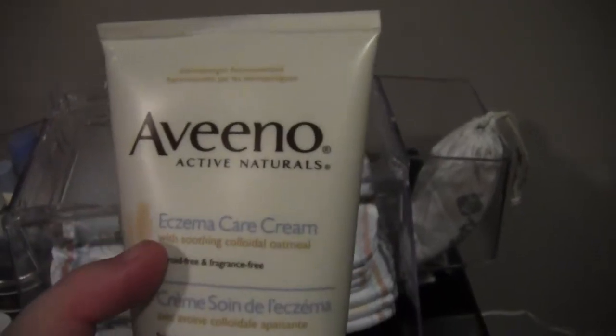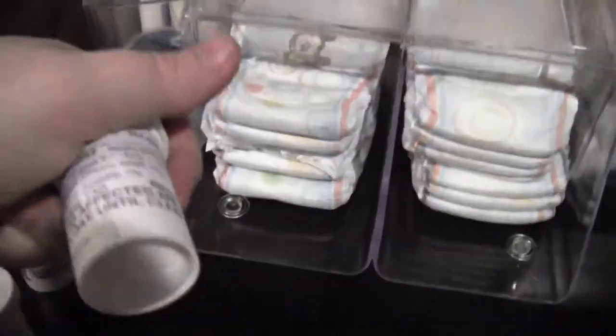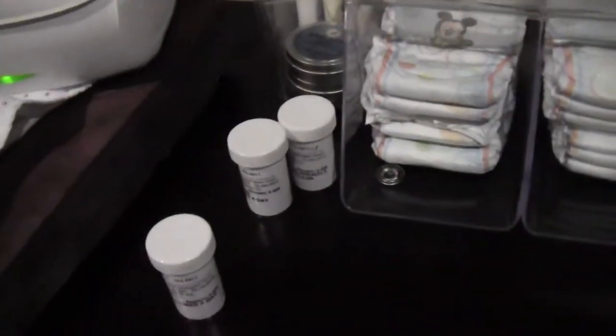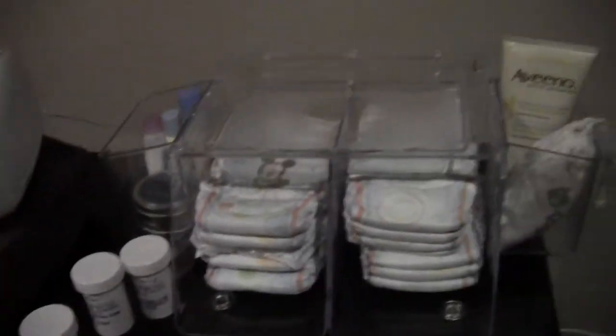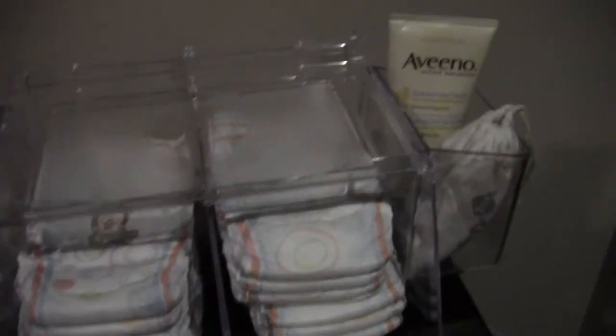Diapers go in here, thermometer too. Now this is something I want to tell all of you about — if your baby has cradle cap, I've been using Aveeno Eczema Care Cream. It's dermatologist recommended, steroid-free, and fragrance-free. Paxton had really bad baby acne so the doctor prescribed cortisone cream, which has steroids in it. He prescribed three different ones — one for the butt, one for the face, and one for the body — which really scared me. I've been using the Aveeno on his body, face, and head for cradle cap and it's been working wonderfully.